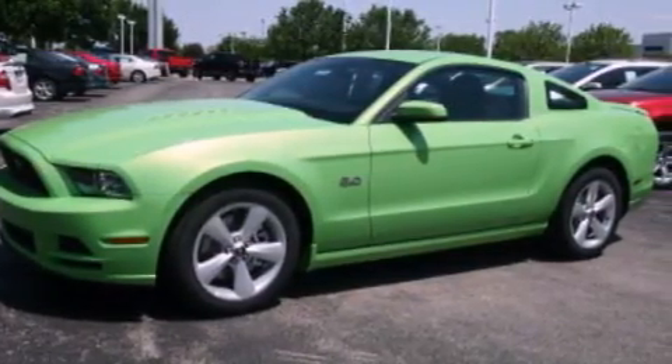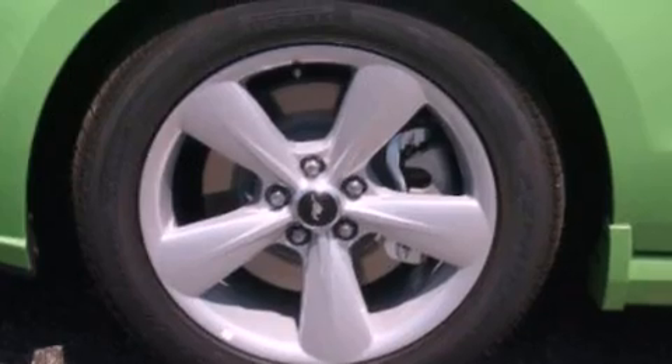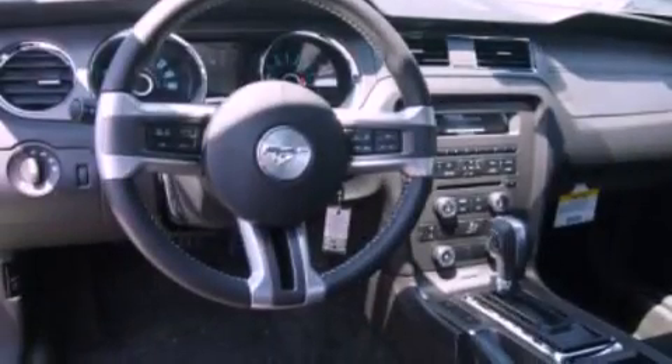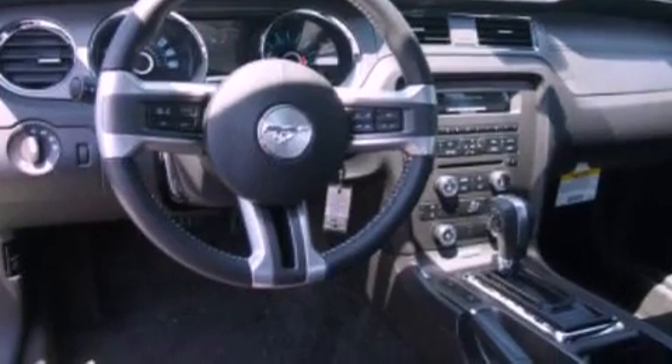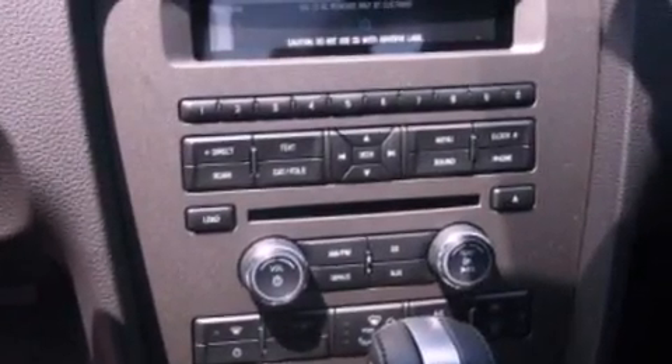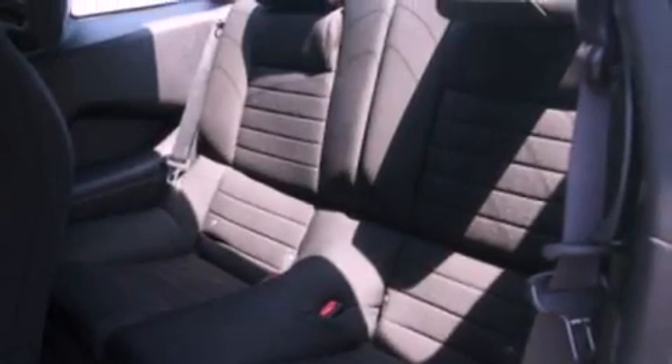The following features are also included: air conditioning, a folding rear seat, cruise control, leather and alloy steering wheel trim, an engine immobilizer theft deterrent system, 12-volt power outlets, front fog lights, dusk-sensing headlights, full-power accessories, and a rear spoiler.